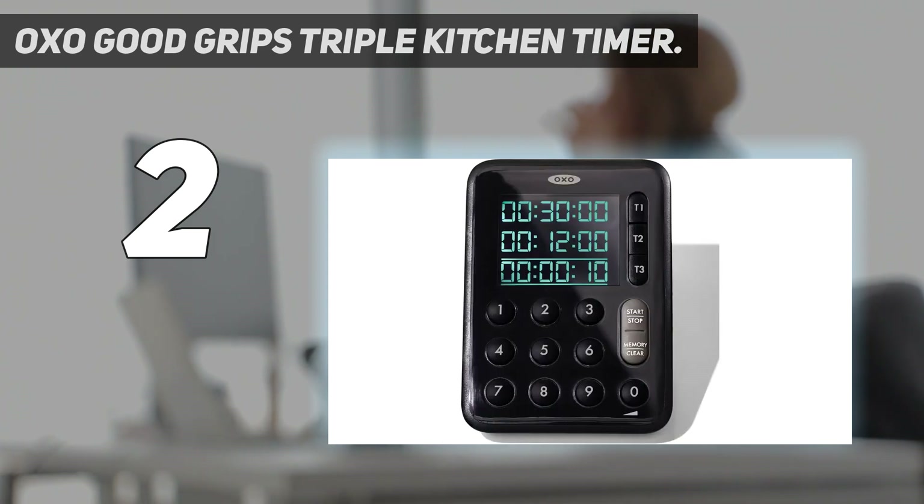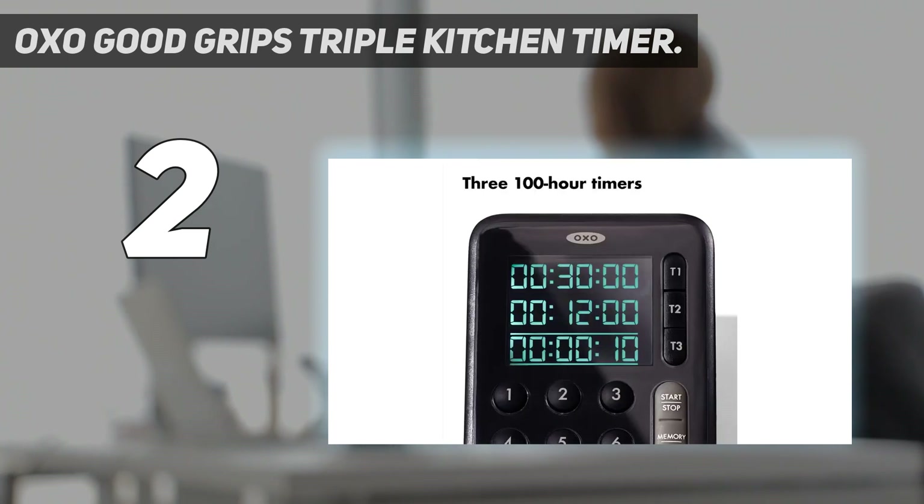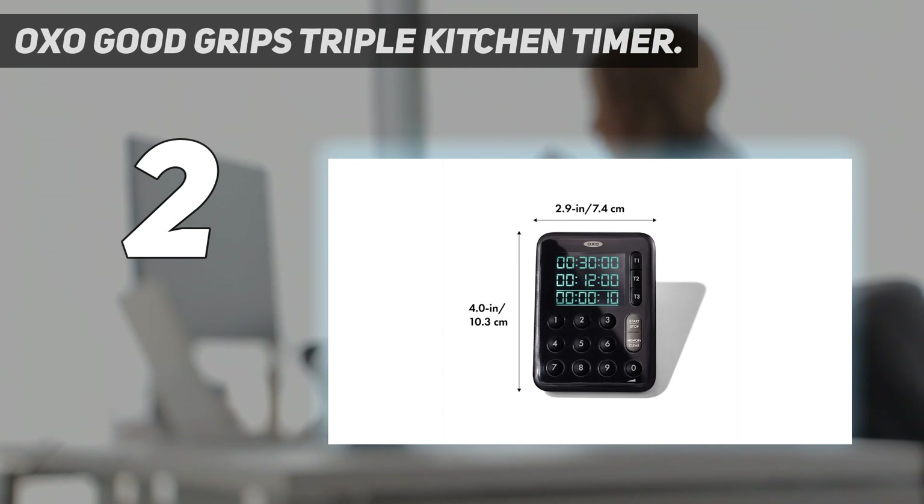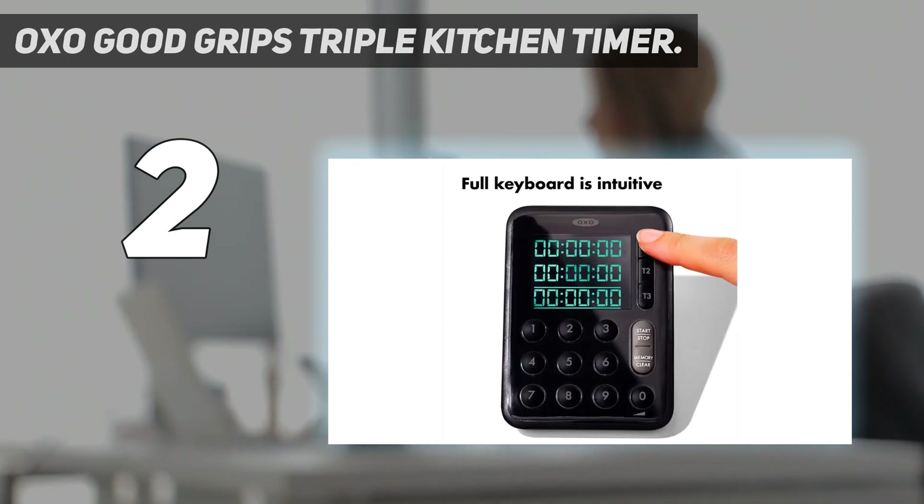However, if you have a tiny kitchen with no space to spare, this slightly bulky design could be a problem for storage. It isn't magnetic, either. One reviewer sums up the highs and lows of this kitchen timer, saying it has three individual timers with three different beat patterns, so you know which one is going off. It has a nice amount of weight to it and a non-slide base — I only wish the backlight would stay on a little longer.